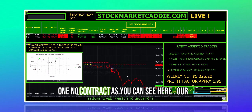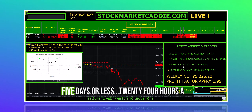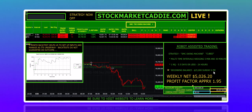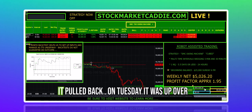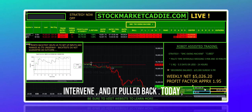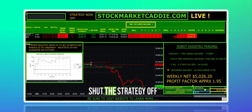We ran one NQ contract, as you can see here. Our expectation was to run it for 5.5 days or less, 24 hours a day. The beginning balance was $25,000 on Sunday at 6 p.m. Our account was up over $30,000 on Monday, and we did not intervene — it pulled back. On Tuesday, it was up over $30,000, and we did not intervene, and it pulled back. Today, Wednesday, it got up over $30,000, and we took the profit and shut the strategy off.